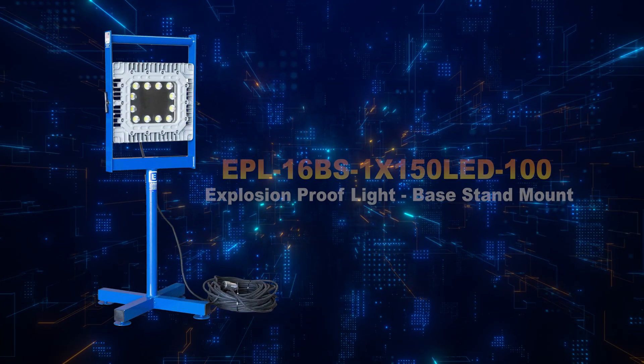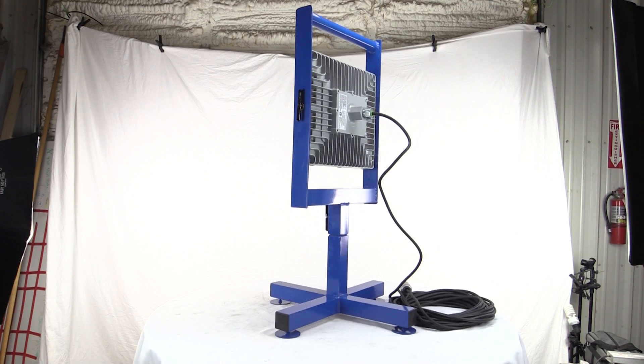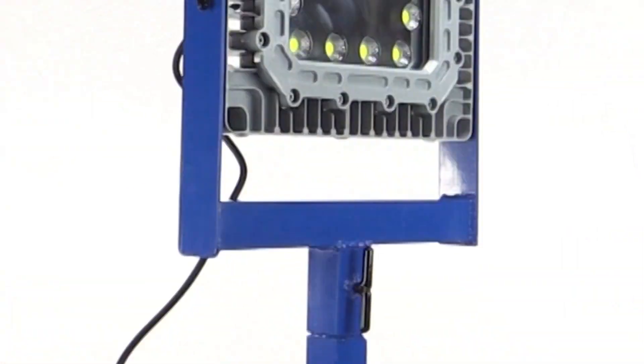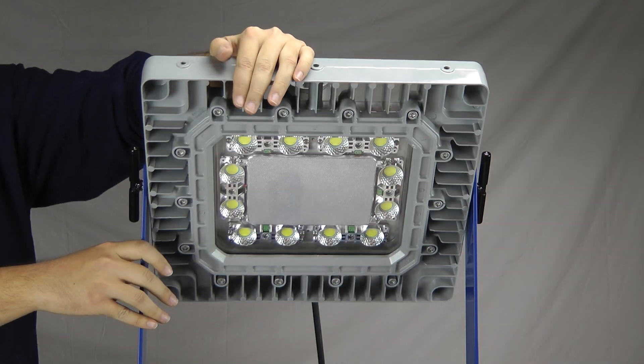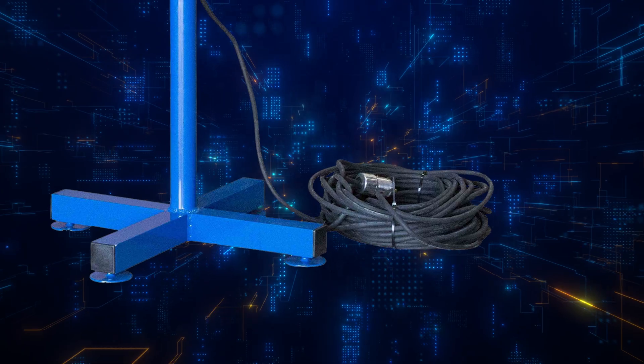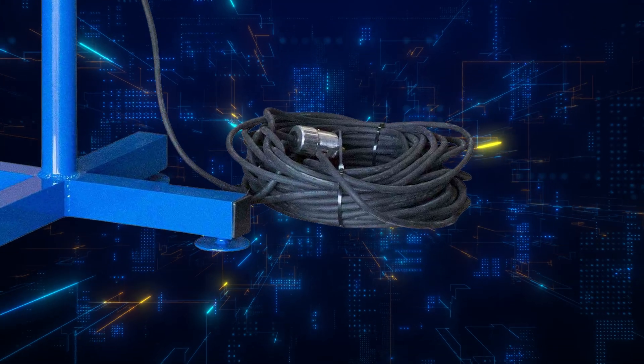Number 1, the EPL16BS1X150LED100. This explosion-proof LED light features an elevated stand fabricated from non-sparking aluminum, a large area of light distribution produced by a 22-inch LED light head, and an SOOW cord to plug into power sources up to 100 feet away.